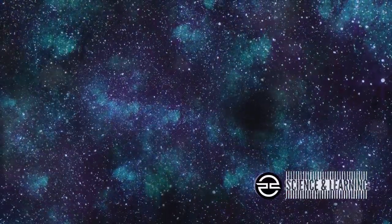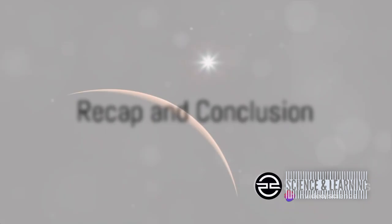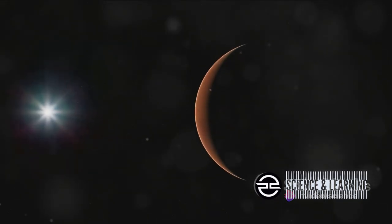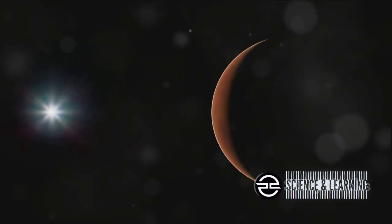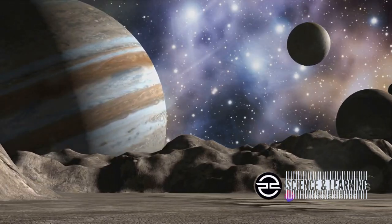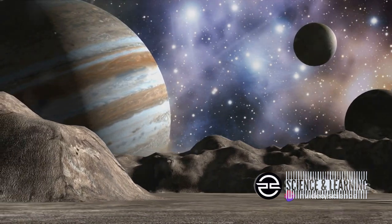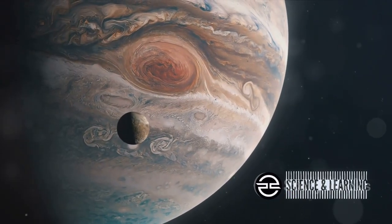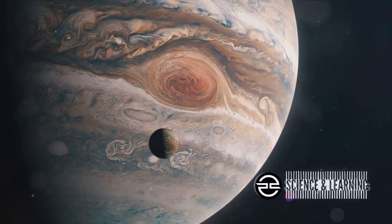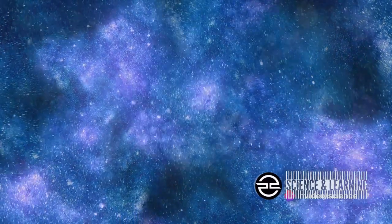Seeing these celestial bodies in such a unique formation truly is a spectacle, but let's not forget the main takeaways. Viewer Planet Day brought us a captivating performance in the night sky, with Jupiter nestled close to a crescent moon and Mars playing peekaboo near Saturn. Jupiter, the largest planet, appeared cozily close to our own moon, while Mars and Saturn put on a show of their own. This wasn't just a random alignment — it was a cosmic dance choreographed by the laws of gravity and orbital mechanics.